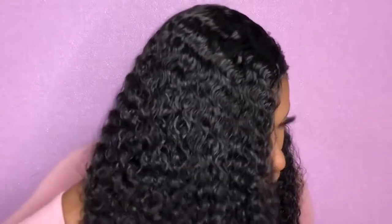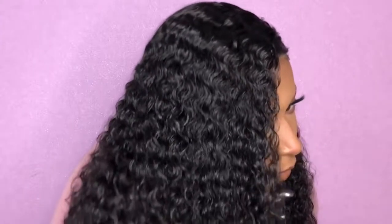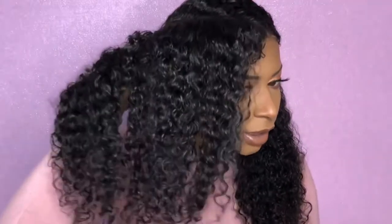Here is a close-up of this curl pattern — it is so beautiful, I love these curls. I love how it's not frizzy on the ends. Let me also show you guys the back, because we got some inches.